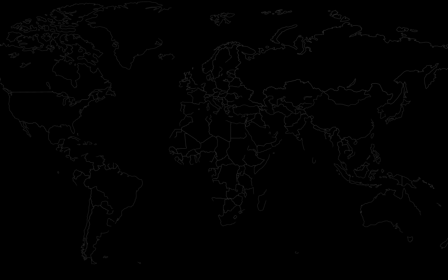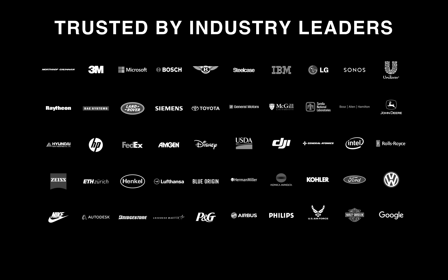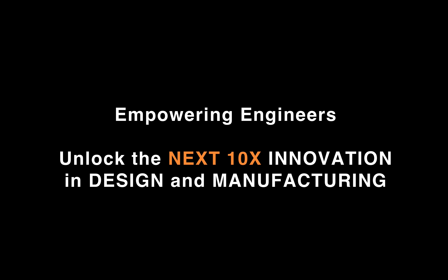Markforged customers are global. We've shipped thousands of printers worldwide to over 50 countries, and we offer on-site local support and training in each region through our network of value-added resellers. Our products are trusted by leaders in many industries, and our mission at Markforged is to empower engineers to unlock the next 10x innovations in design and manufacturing — to essentially liberate designers and engineers from decades-old slow processes and enable faster, streamlined manufacturing.